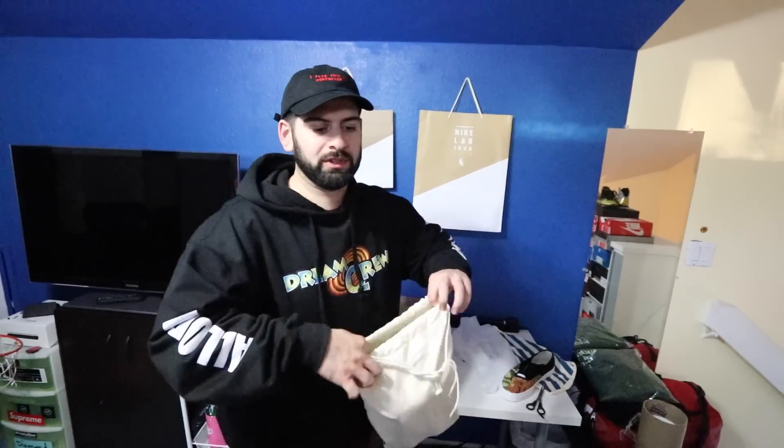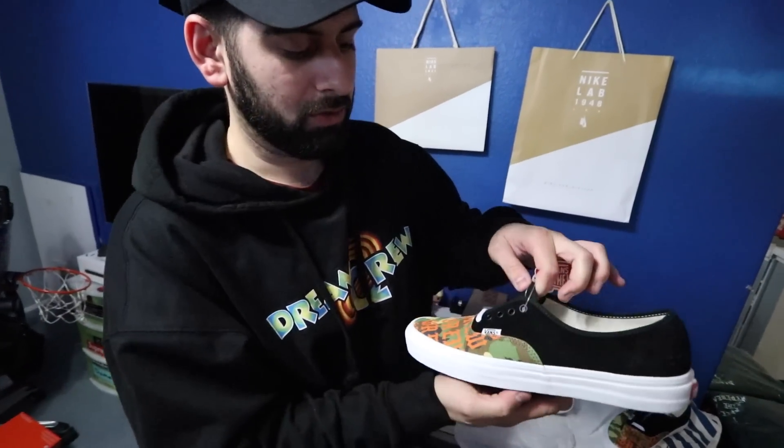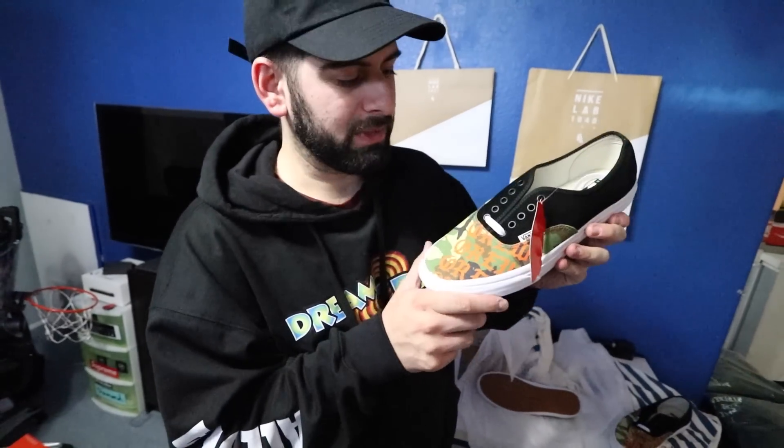With the Vans customization option, you can upload your own picture but you can only put it on the toe of the shoe. I just took the shirt design I had and put it on the toe and it came out super clean. I might have to bust these out at Sneaker Con 2017. This one's my pair, but I also made another one.